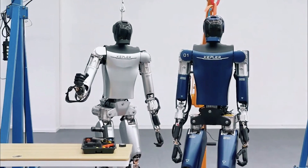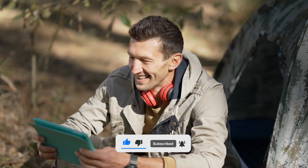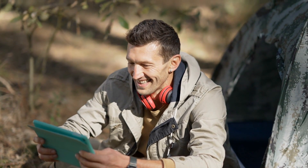Watch this video till the end. If you are new to our channel, do subscribe and also press the bell icon so you will never miss any updates in the future.